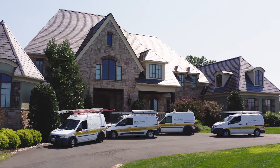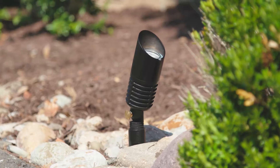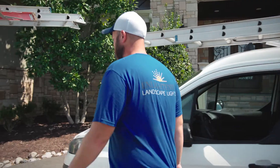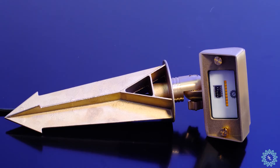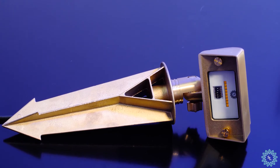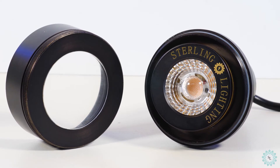Some of our best-selling fixtures are our up lights and our path lights. What's so unique is our fixtures are created by our sister company. So the founder of our company actually took the time to design and create his own unique fixtures. We're proud to install fixtures that we know from start to finish are going to get the job done, really stand up to the test of time, as well as look beautiful on clients' properties.